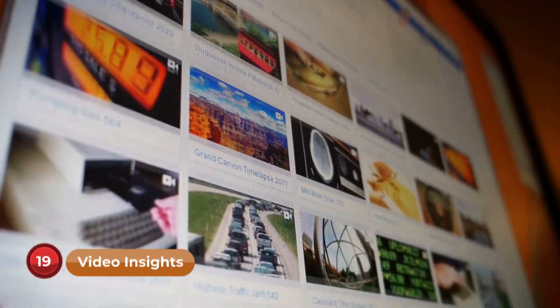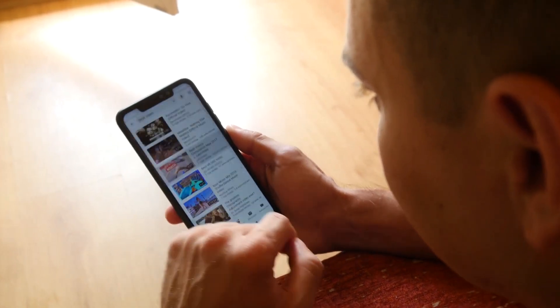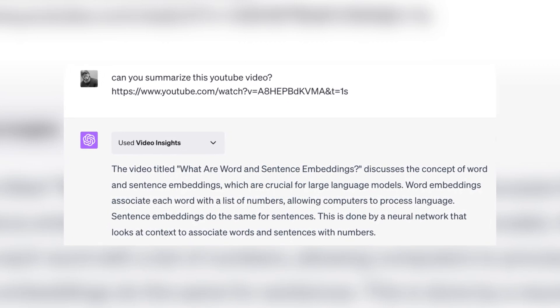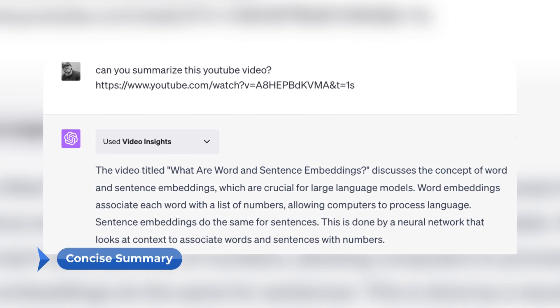Number 19: Video Insights. Ever wanted a quick summary of a thought-provoking TED Talk? The Video Insights plugin is your solution. Share the link to the video and ChatGPT will analyze its content, providing you with the key takeaways and main ideas in a concise summary. No need to spend hours watching — Video Insights has you covered.